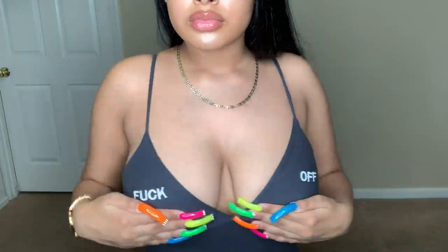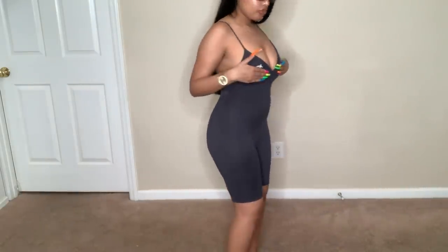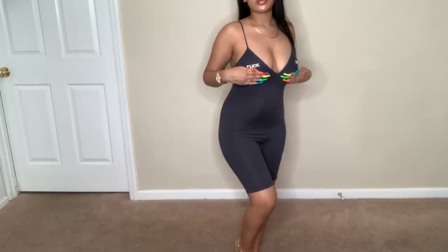This haul isn't as crazy as my others with 50 items, but we still have about six more. Next is a gray spaghetti strap short jumpsuit — I'll probably wear it with my green Yeezy slides since gray and green go so perfectly together. It says 'F*** Off' on it, which I love. I sized down to extra small on this one because it looked stretchy. The neckline will show a little cleavage, which makes it feel sexy even though it's simple.